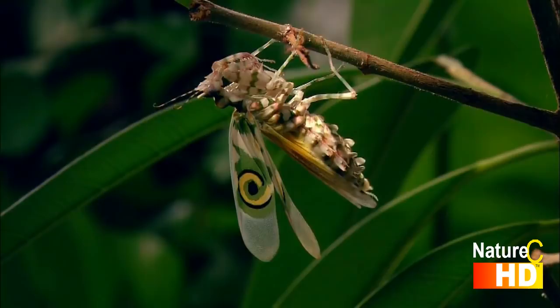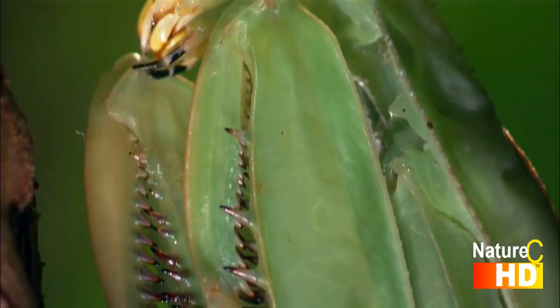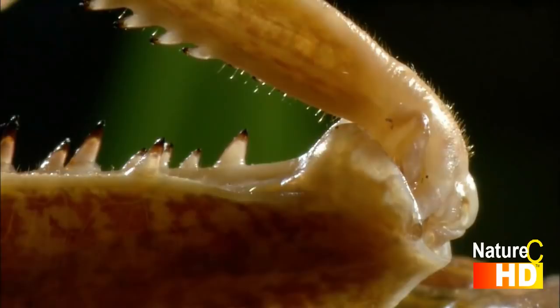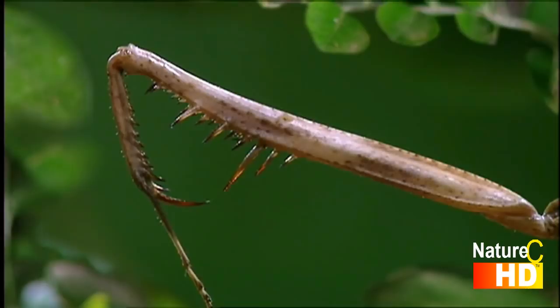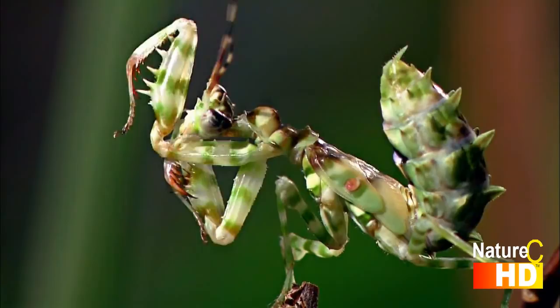The various mantis species share another common feature: their awesome hunting weapons. Their front legs are equipped with a jackknife-like apparatus that is completely covered in needle-sharp spines. Any prey captured in this vice-like grip has a slim chance of escaping alive. The mantis has to clean its front legs several times a day, as the slightest trace of dirt or food can make the insect prone to fungal infection — life-threatening for any praying mantis.